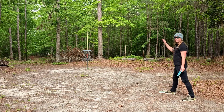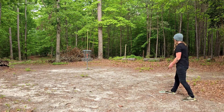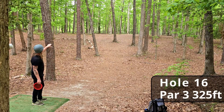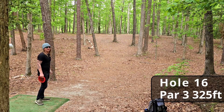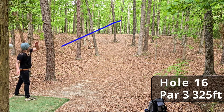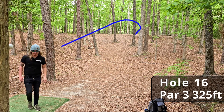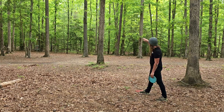We got some really nice ground play on that drive, leaving us about an 18-foot birdie putt. Hole sixteen, par three, 325 feet — giant anhyzer shot or sidearm. We caught a branch up there, unfortunately, but we are pin high so that tree kick did not hurt us too bad. We've got about a 60-foot left-to-right putt.